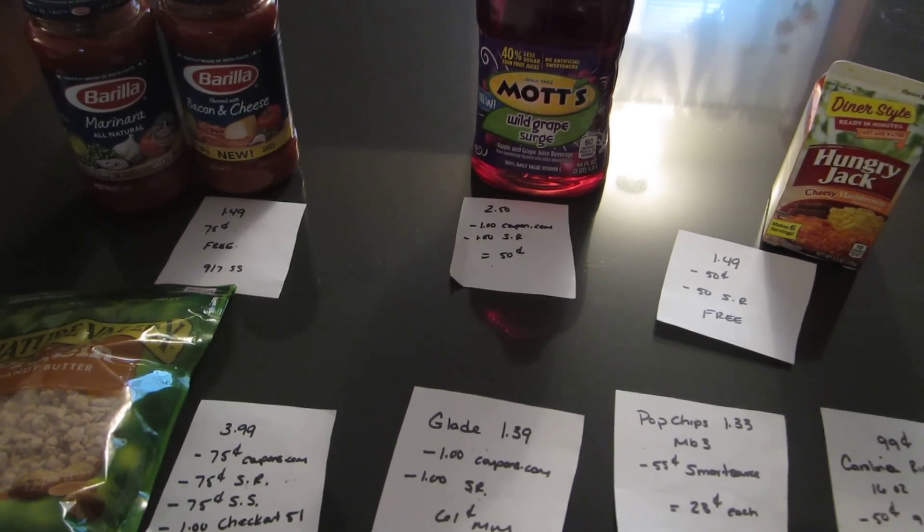And the Carolina rice — the 16 ounce, I think it's just the white rice — is $0.99. There is a 50 cent coupon in this Sunday's inserts, the September 14th insert, so that would double and make it completely free.